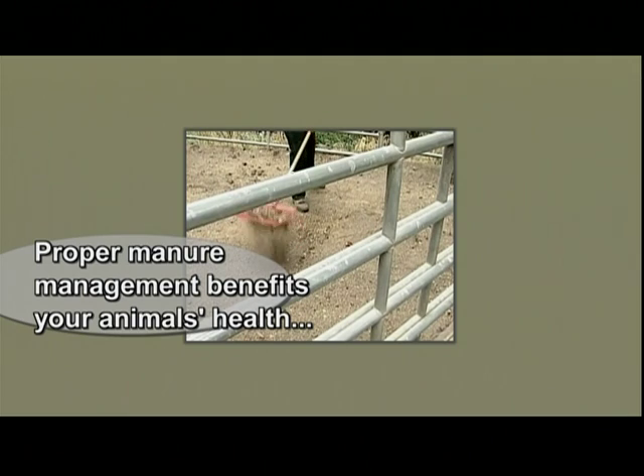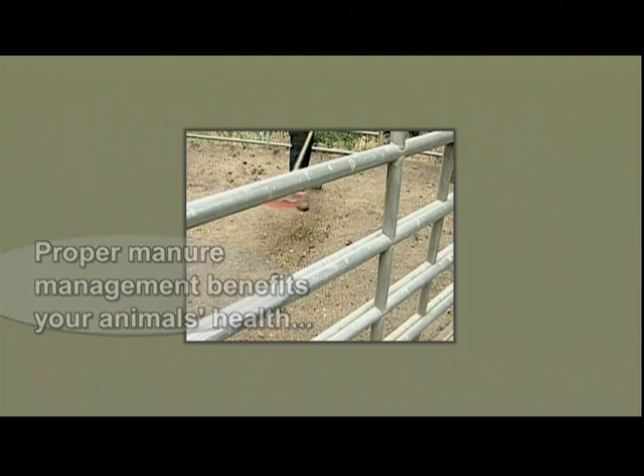Overall, proper manure management benefits your animal's health, water quality, soil fertility, and the general aesthetics of your property.